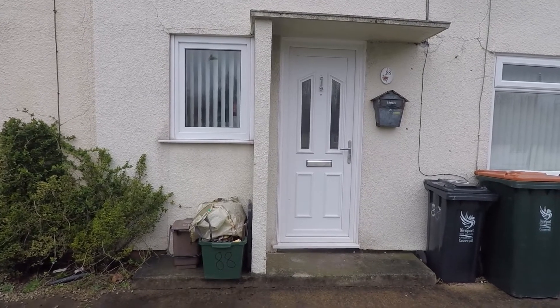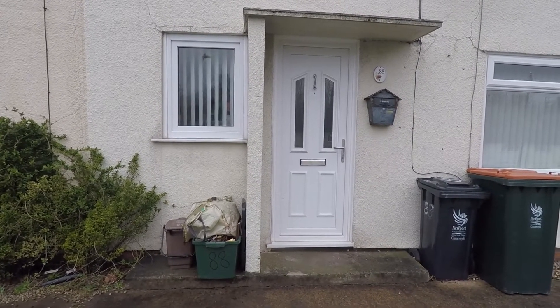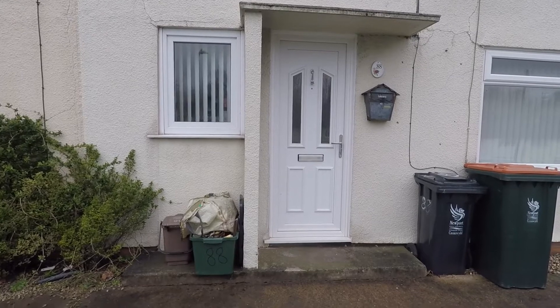Welcome to this virtual video tour. Today we're in Newport for this three-bedroom mid-terrace family home.